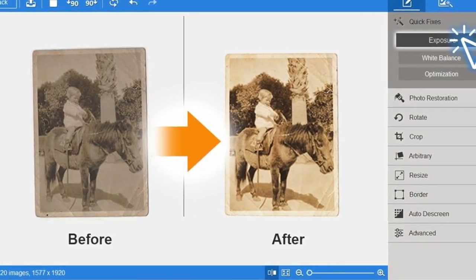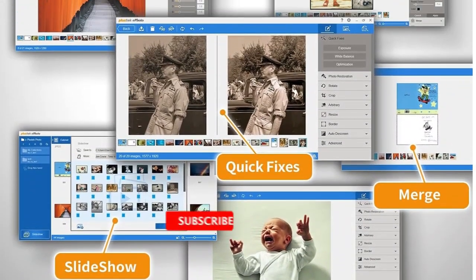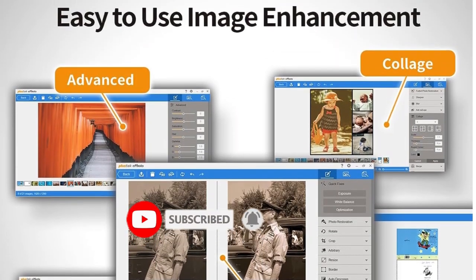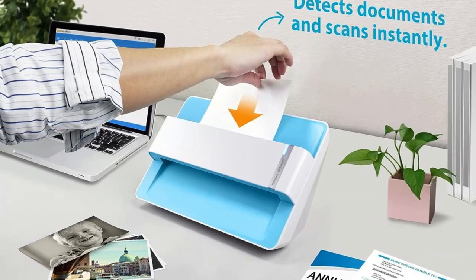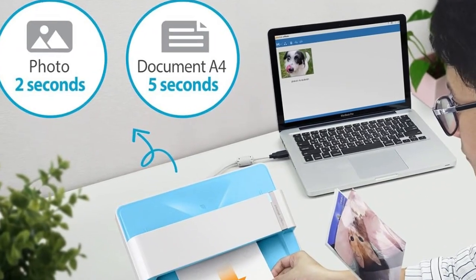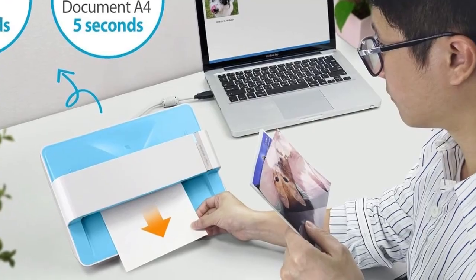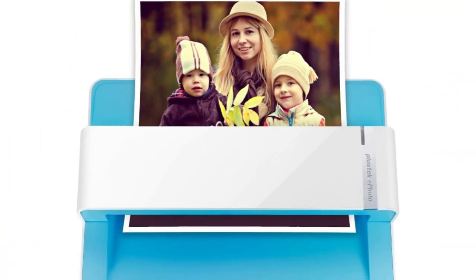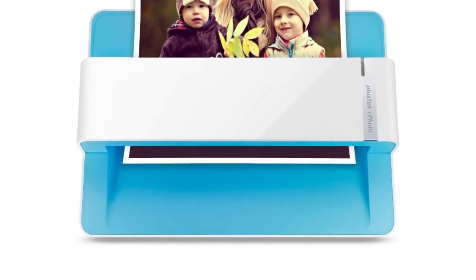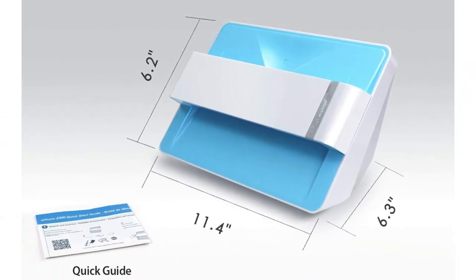Convenient scanning speeds clock around 2 seconds per 4x6 photo. Adjust everything from color balance to cropping, or easily convert scans into editable formats like Word, Excel, and searchable PDF. The included button manager allows custom presets for one-touch operation, and outputs can be directly shared with email, cloud services, and more. The Plustek ePhoto Z300 sports a conveniently compact footprint at just 11.4 x 6.3 x 6.2 inches and 3.26 pounds, yet it still houses versatile media handling and software capabilities. USB connectivity provides plug-and-play functionality across Windows, Mac, and Linux systems.